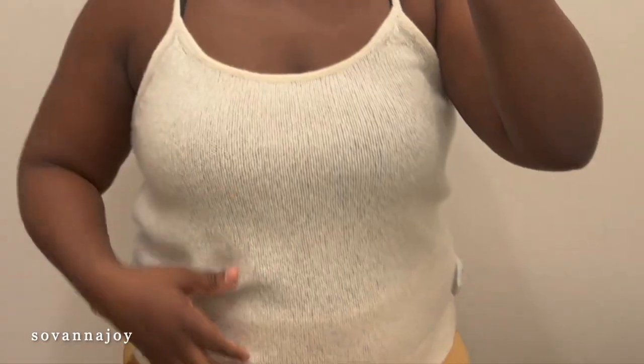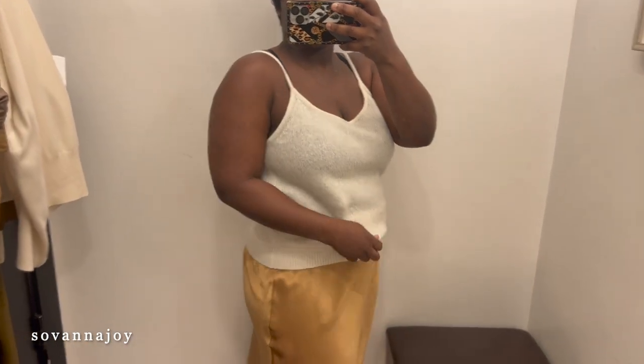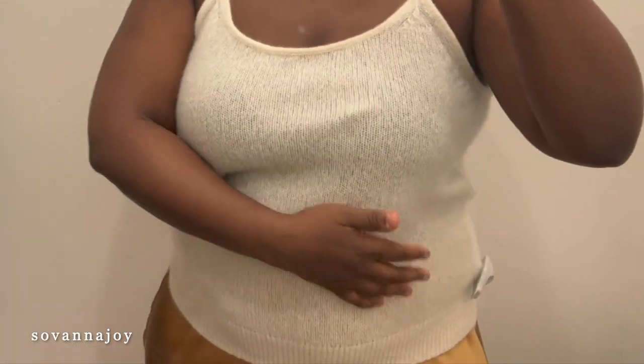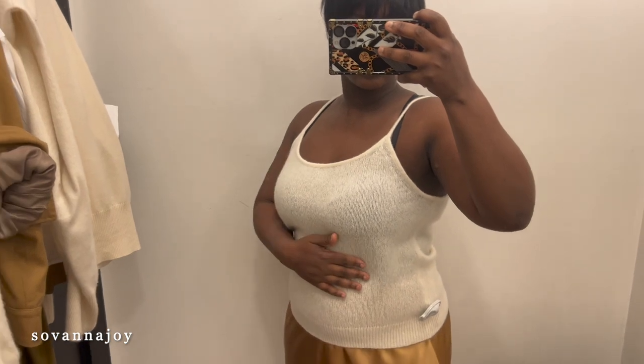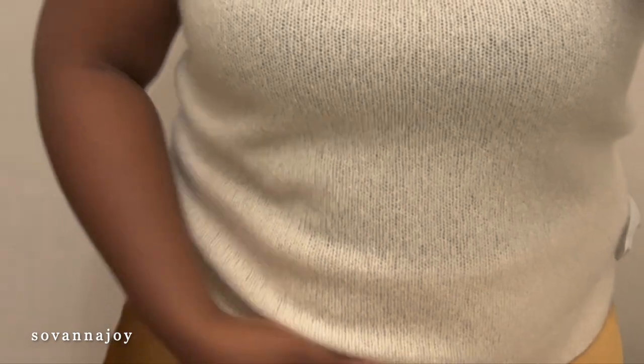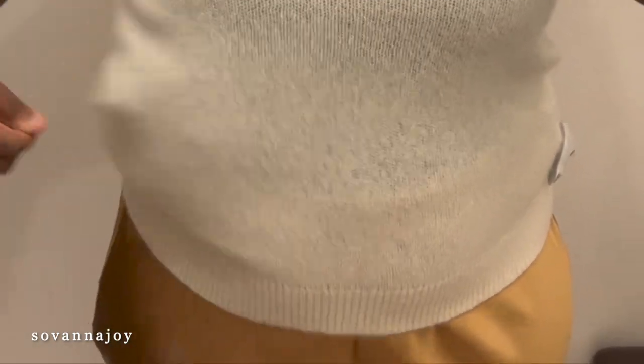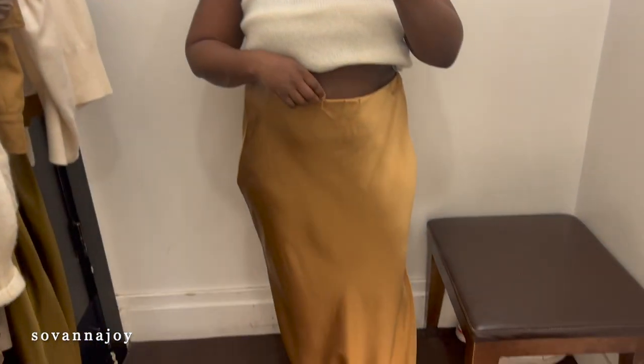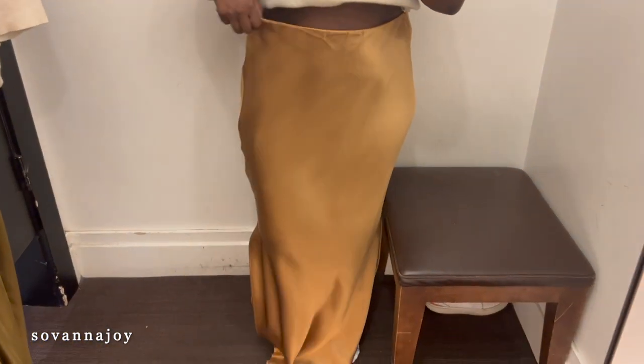Next we have this knit cami, and it is very loose — you definitely have to size down. I actually got a medium by accident when I meant to get a large, and you could still size down more. It's cashmere as well, super warm, and I think this would work well under a regular blazer if you want to stay warm without wearing a full sweater.